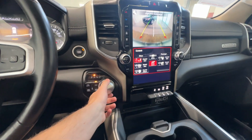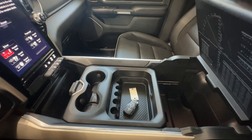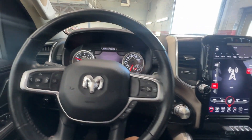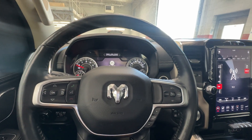It's got heated and ventilated seats, heated steering wheel, and a backup camera. Just a pretty darn nice truck. Again, we're Chevrolet GMC — give us a call at 219-987-5555. Thank you so much.